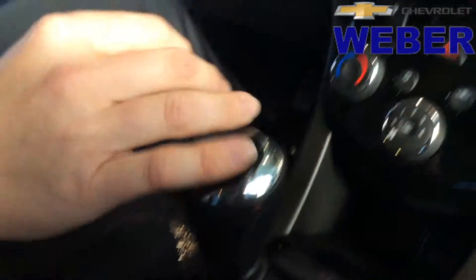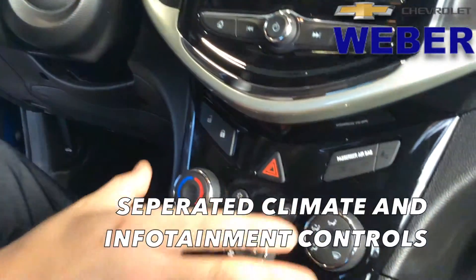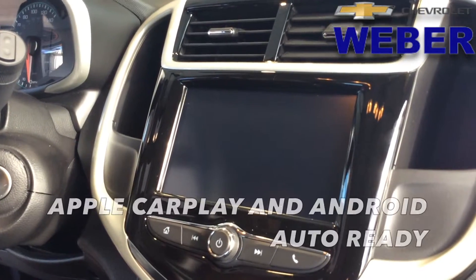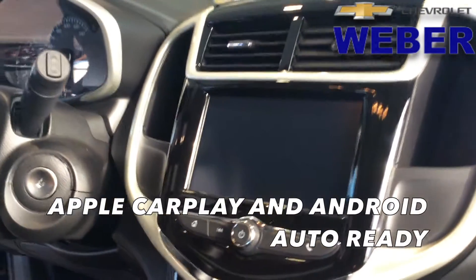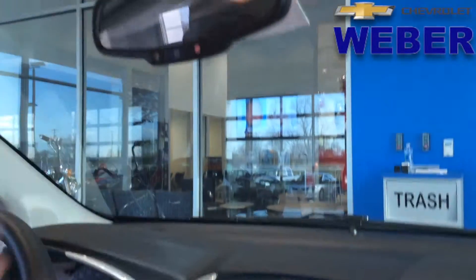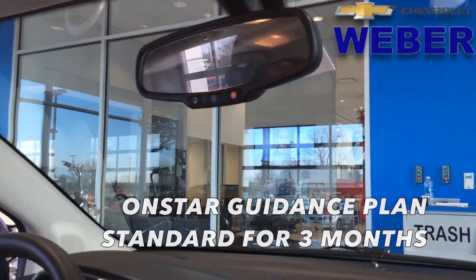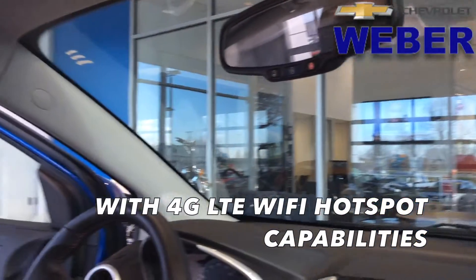Moving up through, we're going to have the differentiation between the climate controls and your 7-inch color MyLink radio with Apple CarPlay and Android Auto capability. Coming up, of course you're going to see the OnStar icon buttons. You're going to have three months of your guidance plan as well as a three gigabyte data plan through your OnStar 4G LTE.